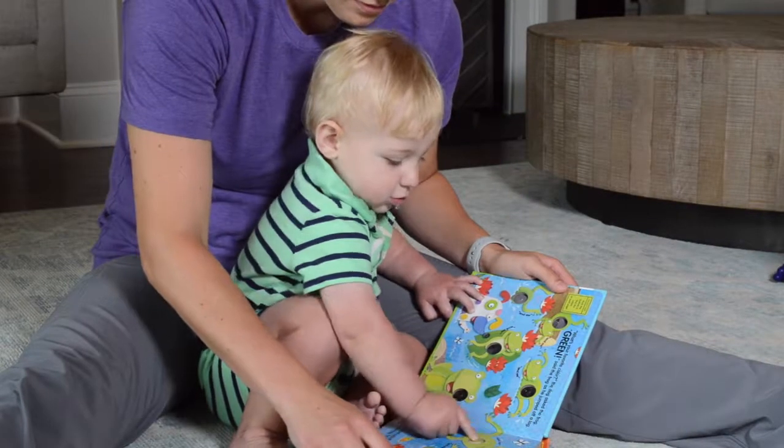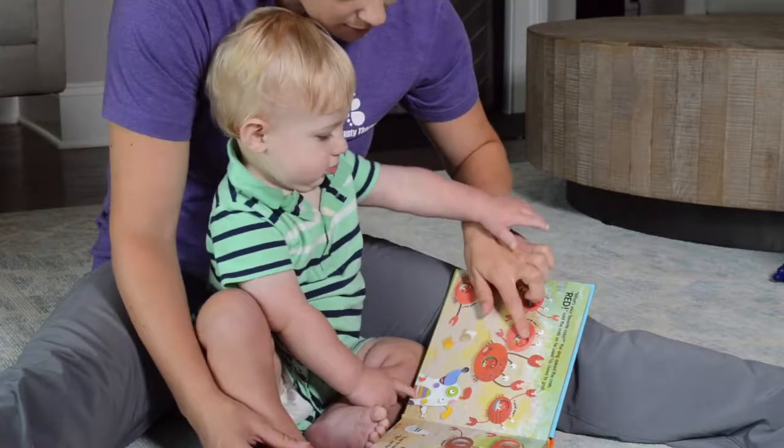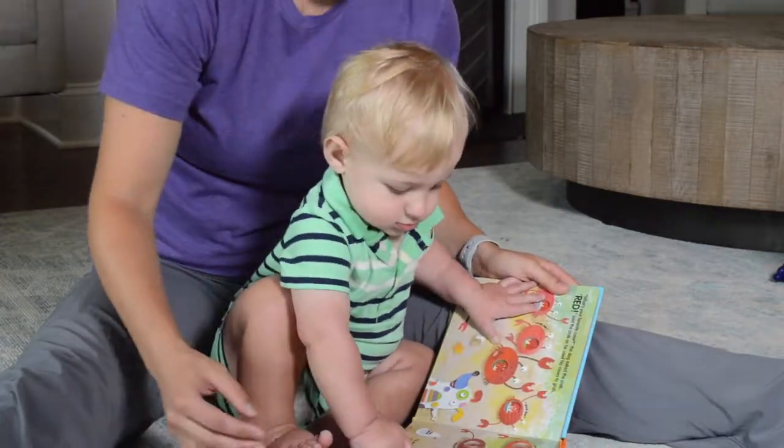During this time, children are learning how to use single words, name pictures, ask questions, and are starting to put together two words. They are also learning new words and developing the ability to follow simple directions and understand questions.